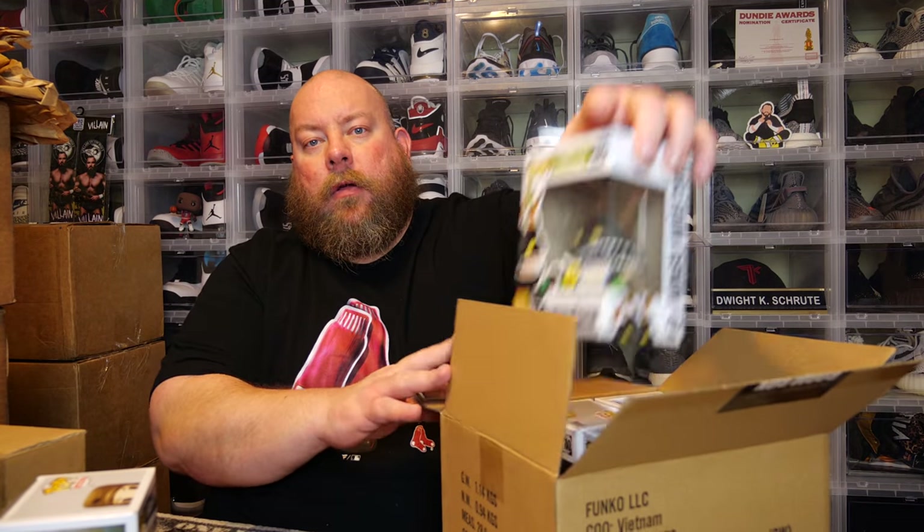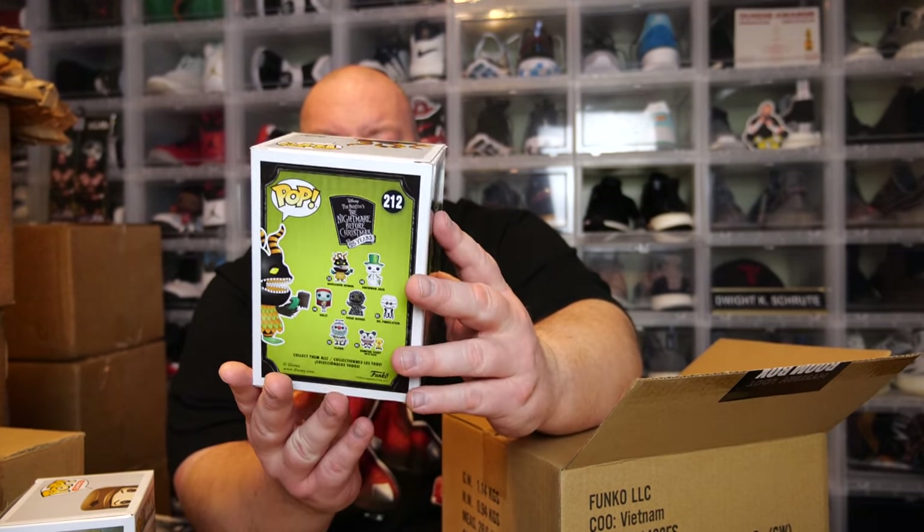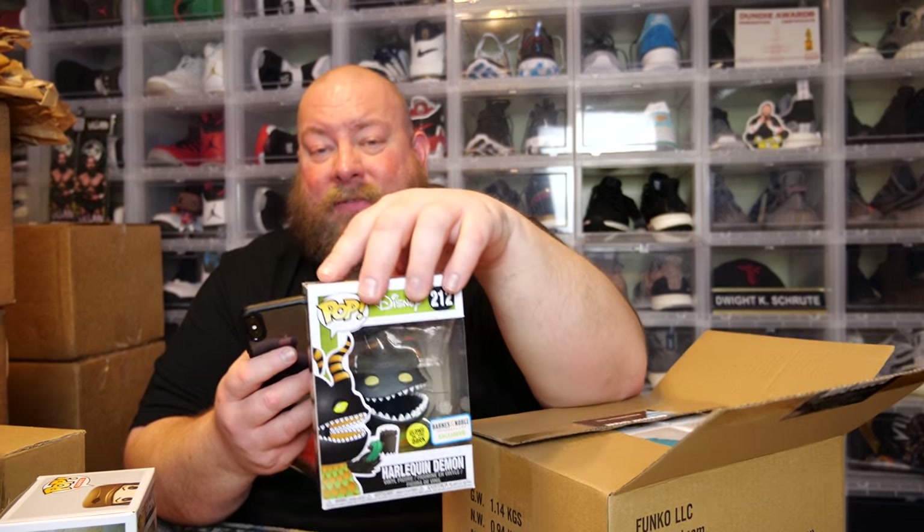Number two — we have the Harlequin Demon. This thing actually used to have value when it first came out; it was worth a little bit of money. It's the Harlequin Demon Barnes & Noble exclusive, glows in the dark. This used to be a desired pop when it first came out — you couldn't find it anywhere. I'm sure it's long vaulted now, but it's only worth 11 bucks. It plummeted in value.